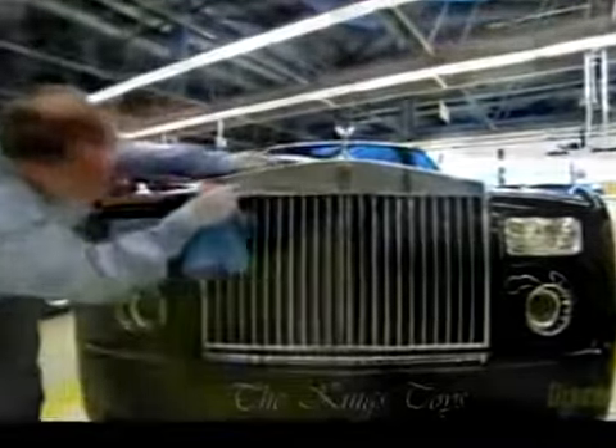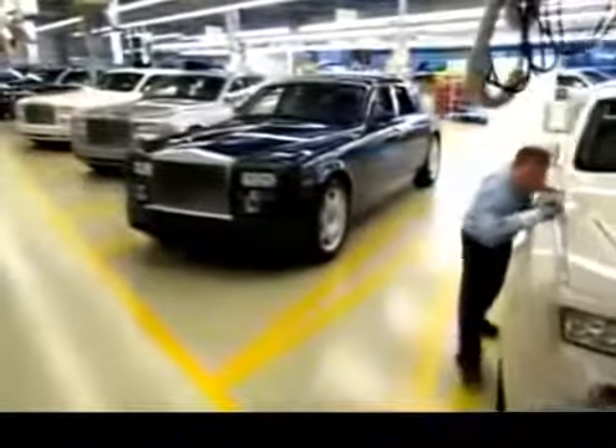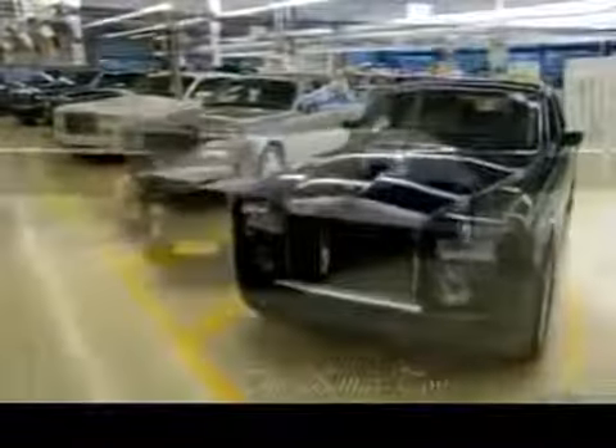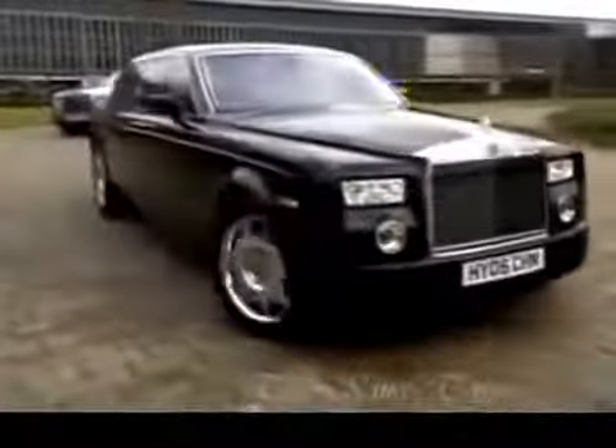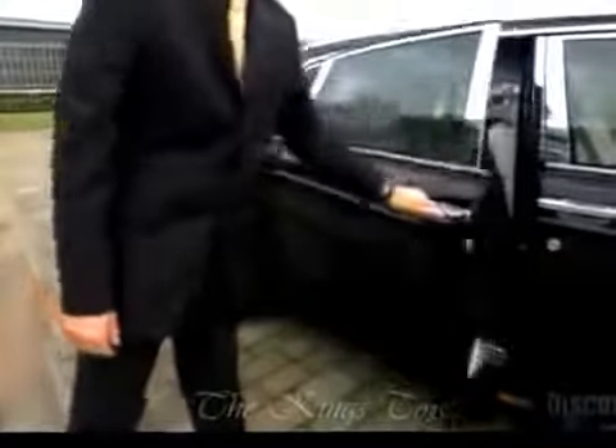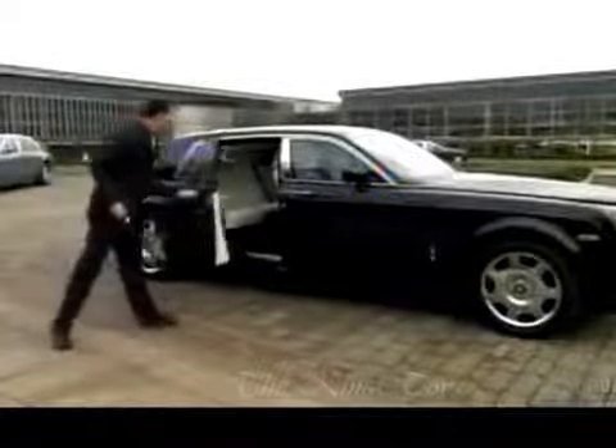It takes several weeks to assemble a Rolls Royce, compared to the day or two it takes to manufacture an ordinary vehicle. That's why one of these will set you back a princely sum. But if you have a big rainy day fund, this could be one way to spend it.